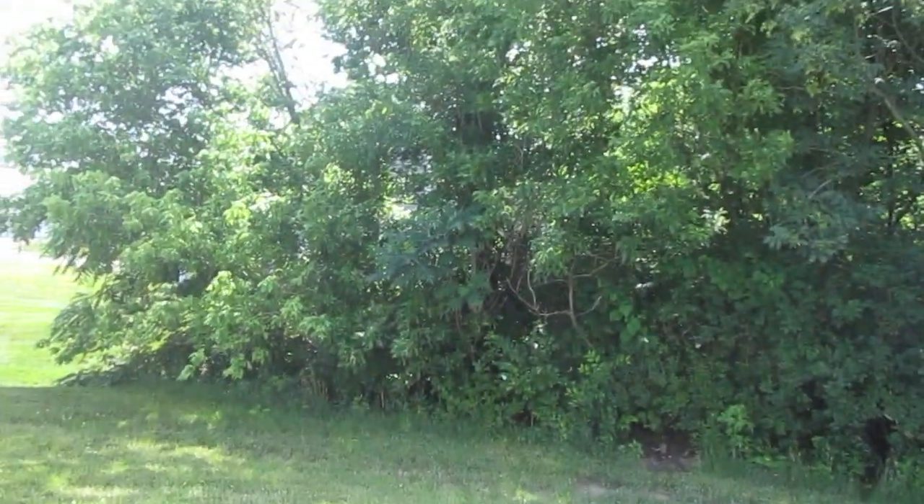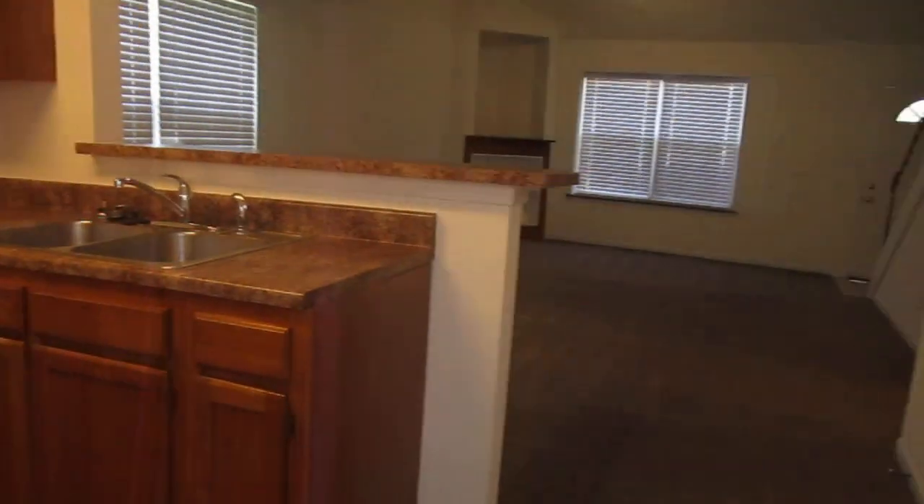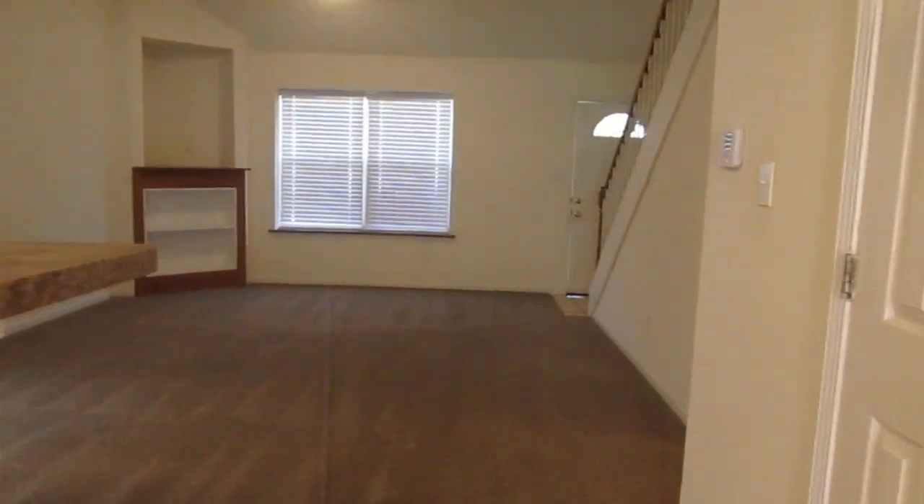Take a look outside. We've got a back patio here. Privacy with a little tree line. Plenty of room for a barbecue and a patio set.